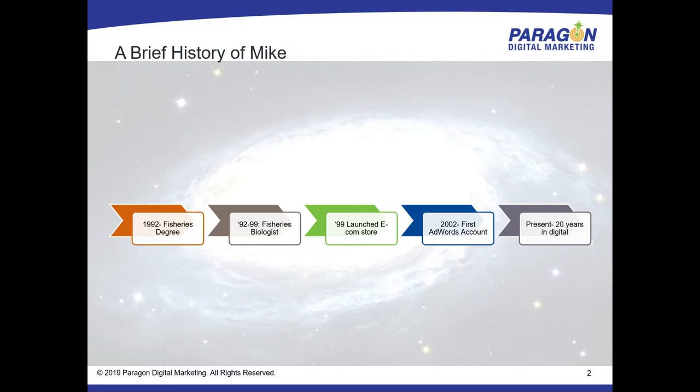That segued into — since 2001 or so, in 2002 I got my first AdWords account. For the last 20 years I've done nothing but digital marketing, and watched as the market for digital marketing itself has segmented, bifurcated, and turned into a snake pit of opportunity but also pitfalls.